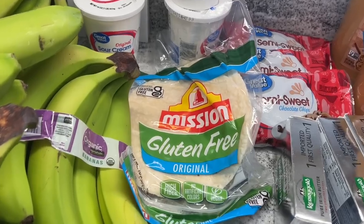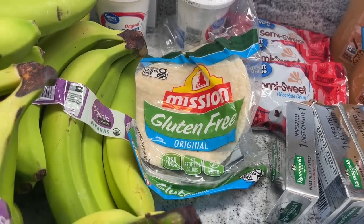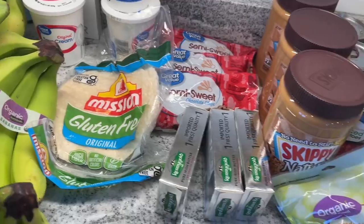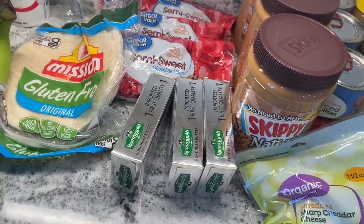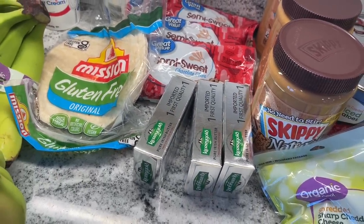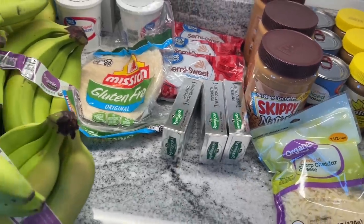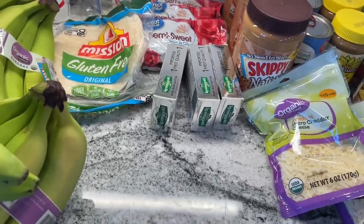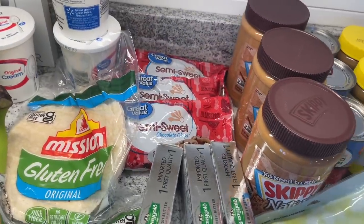I got some gluten-free tortillas — that was the only non-stock-up thing, because we're going to make something and I wanted gluten-free. I got three things of butter. Just going to put those in the fridge; they should be fine for a while, but if I need to I'll put them in the freezer too, because you can freeze butter — if you can get a good deal on butter, now's the time to stock up. I got three things of semi-sweet chocolate chips because I realized I was out, and that's painful for us.